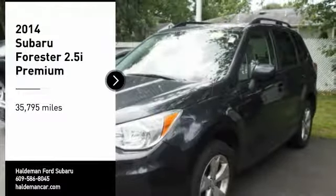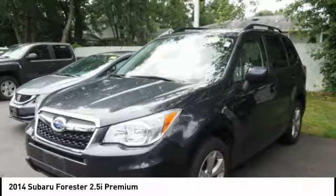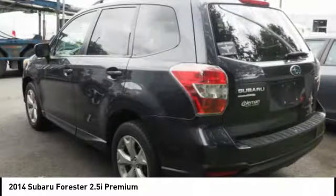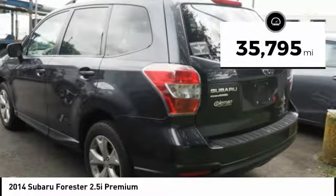We are pleased to show you the 2014 Forester. The Subaru Forester is a sensible, practical, and affordable vehicle. It has an impressive, comfortable ride and handles well. This vehicle has less than 40,000 miles.